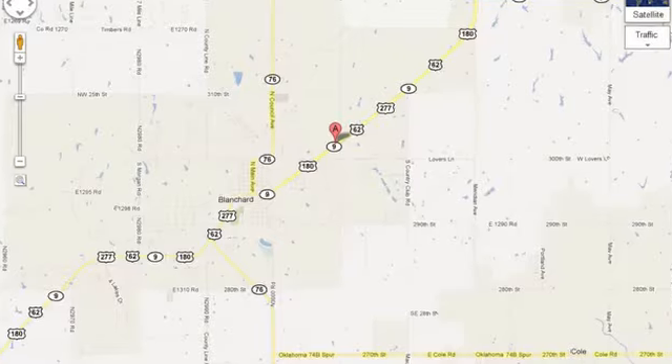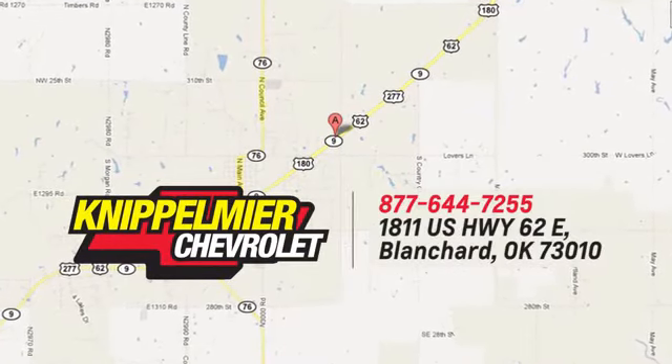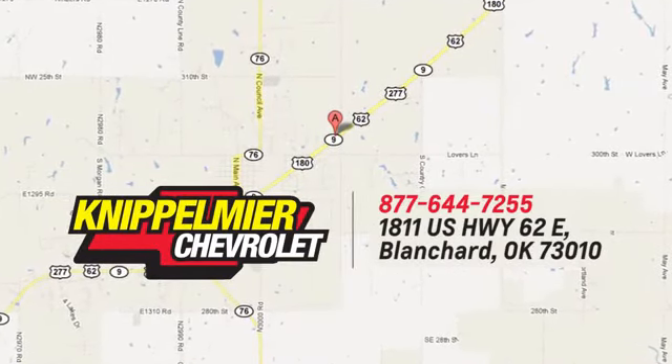Call, click, or stop in today. We're conveniently located on East Highway 62 in Blanchard, Oklahoma.